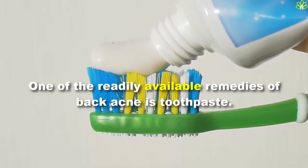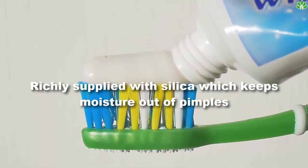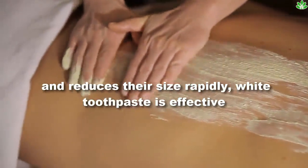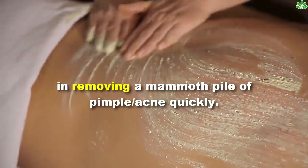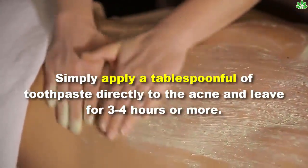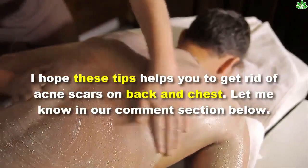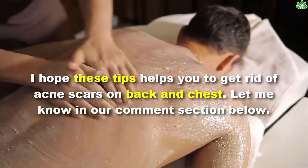Third, use white toothpaste. One of the readily available remedies for back acne is toothpaste, which is richly supplied with silica that keeps moisture out of pimples and reduces their size rapidly. White toothpaste is effective in removing a large amount of pimple acne quickly. Simply apply a tablespoon of toothpaste directly to the acne and leave for three to four hours or more. I hope these tips help you get rid of acne scars on back and chest — let me know in the comment section below.